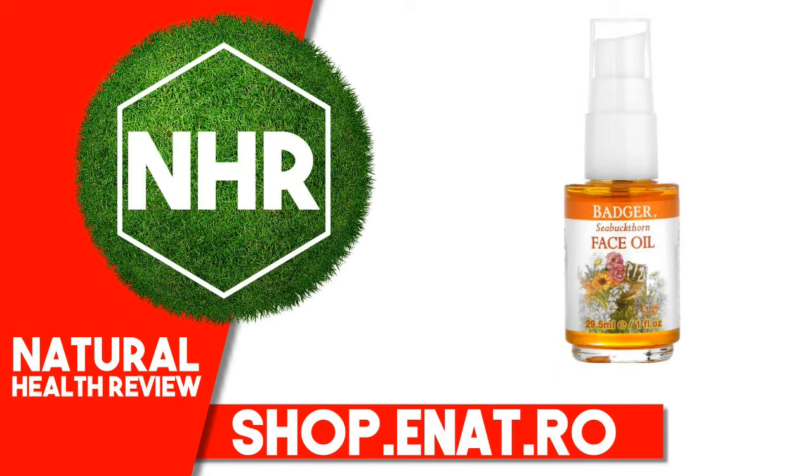Suggested use: For best results, apply oil in the morning or at night after cleansing with your Badger Face Cleansing Oil. For a wonderfully meditative and relaxing ritual, take a few extra minutes to massage oil into face.